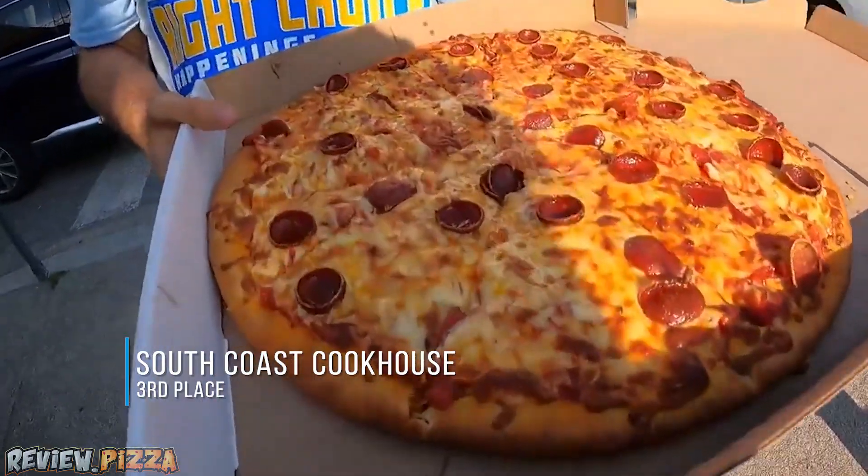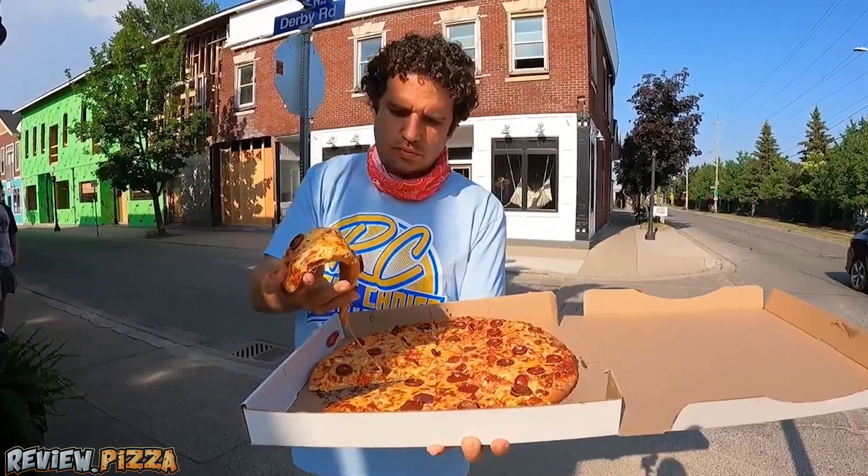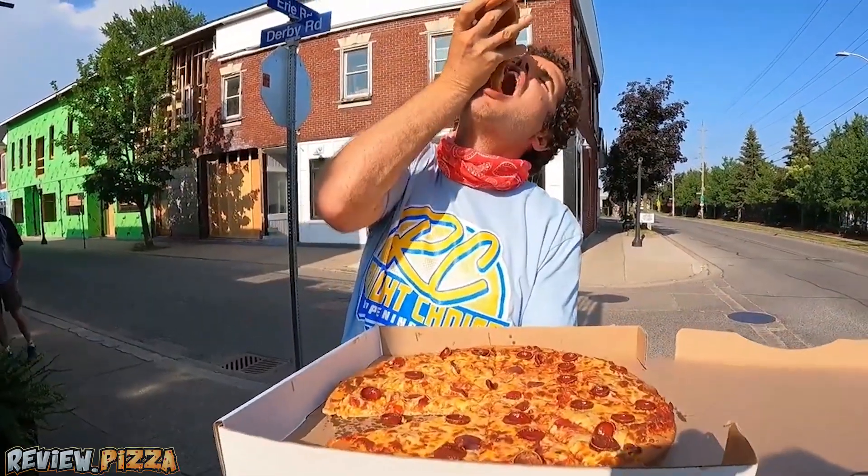Tied with South Coast Cookhouse, making a delicious pizza, also using cup and char. Their tomato sauce was delicious — had a little bit of chunks of tomato in there, and I loved it.